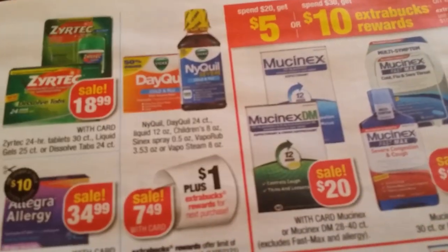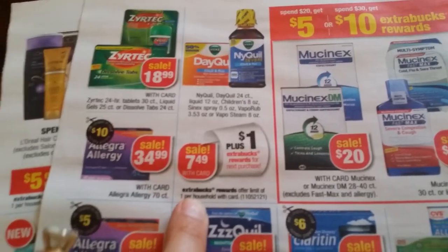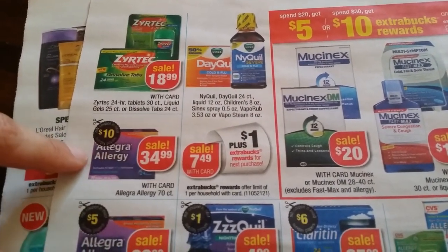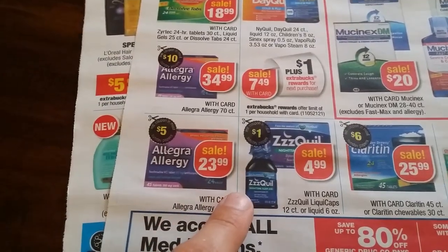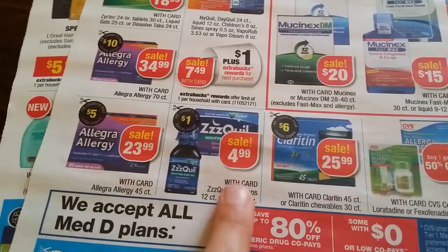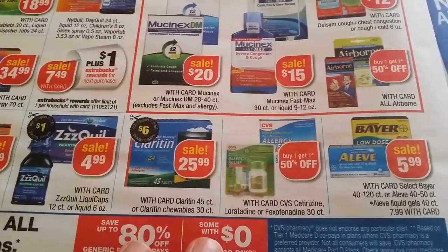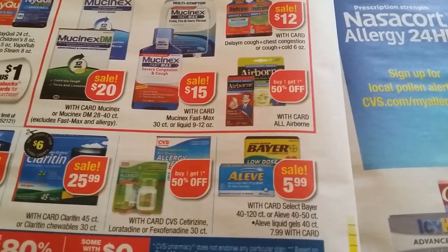Zero-Tech $18.99 and Equal $7.49, $1 back one per household, we have a coupon. $34.99 on Allegra allergy, $10 supposed to be coupon. Allegra allergy $23.99 with $5 coupon. $4.99 NyQuil. Claritin $25.99. Buy one get another 50% off on CVS brand allergy relief $5.99.